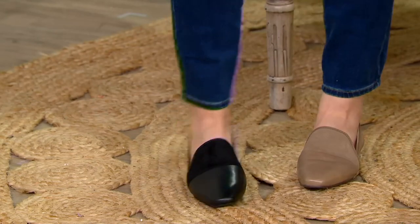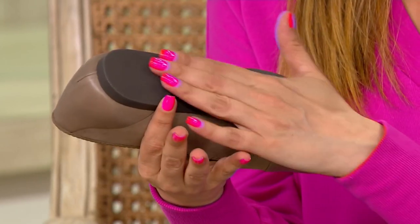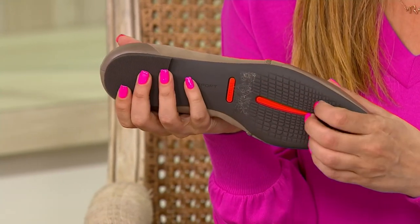That smooth leather and the mixed media just gives you another point of interest, because the cut of these is so pretty. You have that square toe, which is super in right now, and it also gives just a little bit more comfort as well. And the tread on the bottom is great.